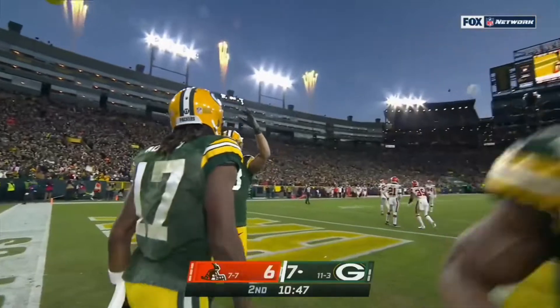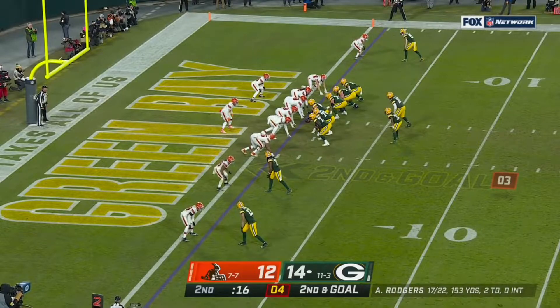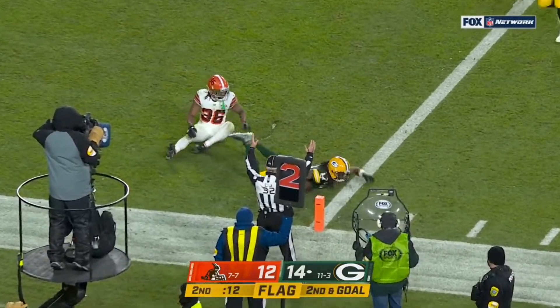And you send a blitz at your own peril. Named Bulldog after his Fresno State mascot — here he is. Pitch and catch. Touchdown, Packers.